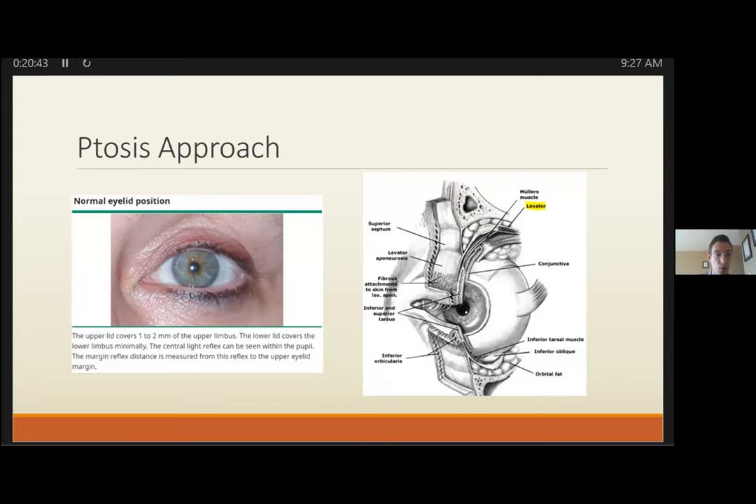Ptosis is more straightforward than we generally think. Normal lid covers about 1-2 mm of the upper cornea, and the lower lid should meet the cornea at the bottom. The levator and Müller's muscle both have roles in lid elevation. Levator is CN3-based and much more pronounced; Müller's is sympathetically mediated. In the ED, we want to consider and rule out CN3 palsy, Horner's syndrome, and myasthenia gravis — all of which can be assessed at the bedside.